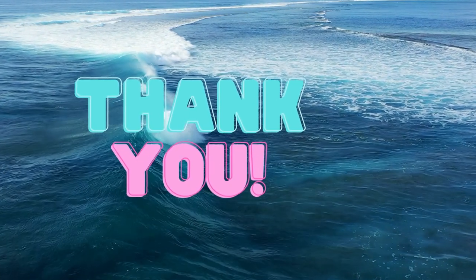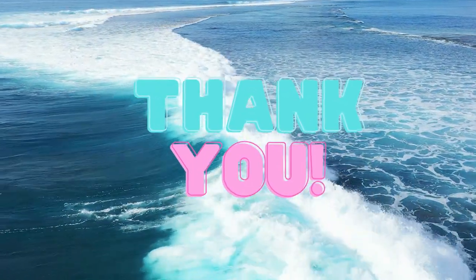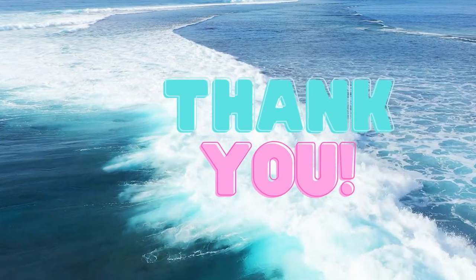Thank you for watching this video till the end. I hope you enjoyed it. Please don't forget to like, comment, and subscribe, and hope to see you in the next video.